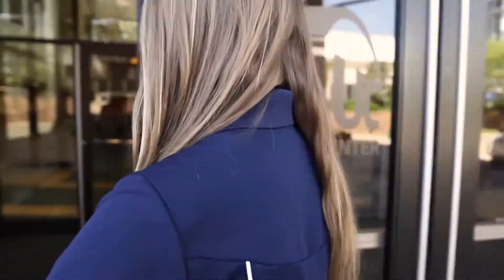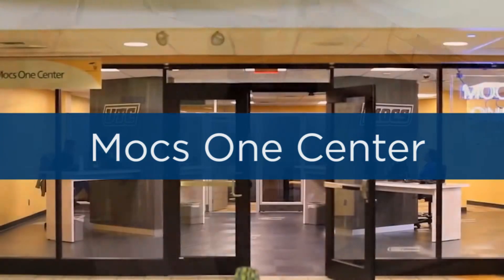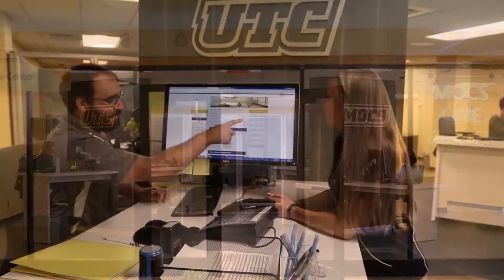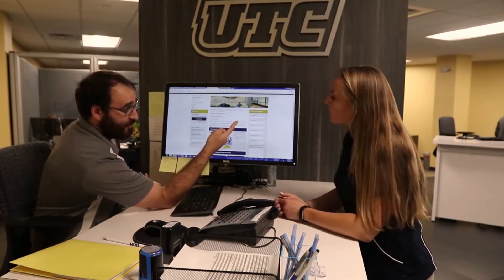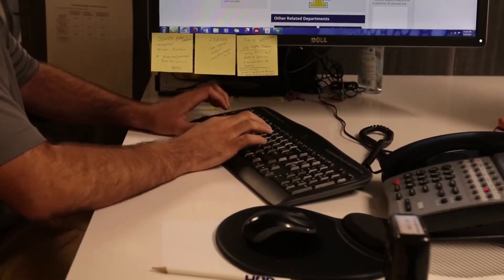The Mocs One Center is all about helping you get the enrollment-related answers you need in one central location. The staff can help you with issues related to bursars, financial aid and scholarships, and records. For all of your student services needs, let the Mocs One Center be your first stop.